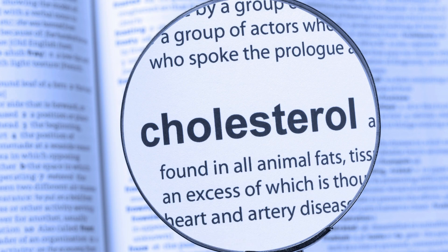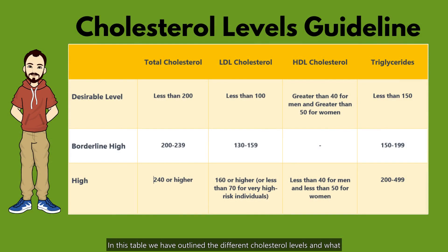So let's get started. In this table, we have outlined the different cholesterol levels and what they mean for your health.